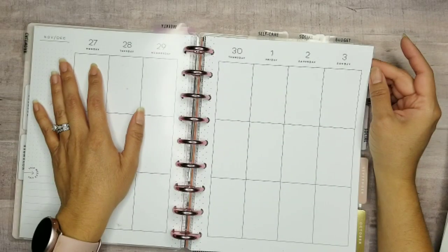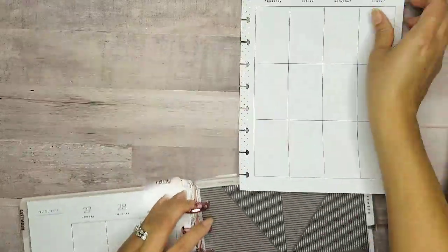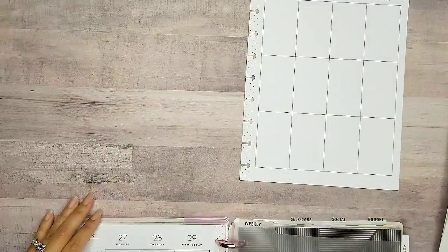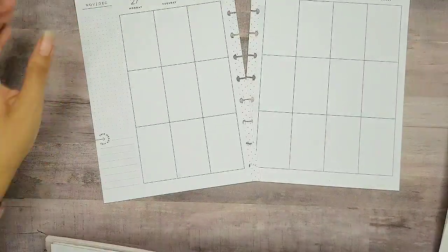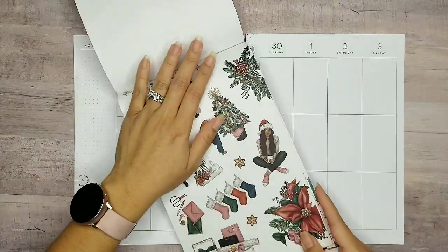We're going to go from November 27th through December the third, so I'm going to get my planner ready and pull these sheets out so we can get this planner stash started.